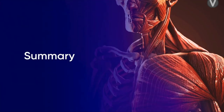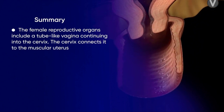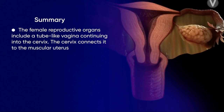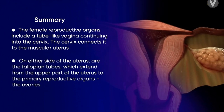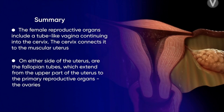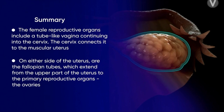To summarize, the female reproductive organs include a tube-like vagina continuing into the cervix. The cervix connects it to the muscular uterus. On either side of the uterus are the fallopian tubes, which extend from the upper part of the uterus to the primary reproductive organs, the ovaries.